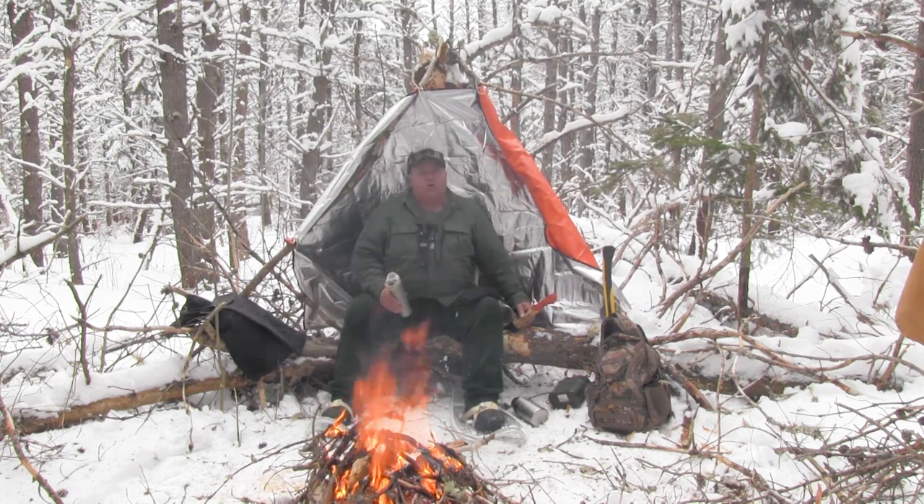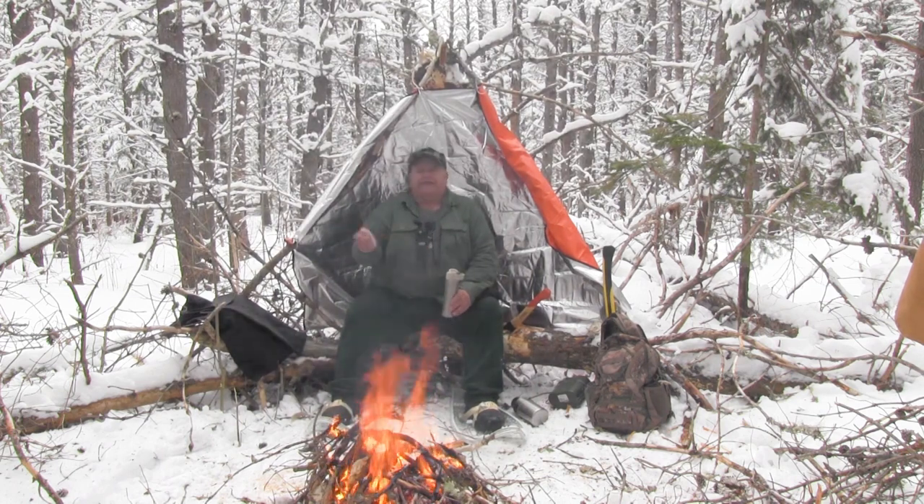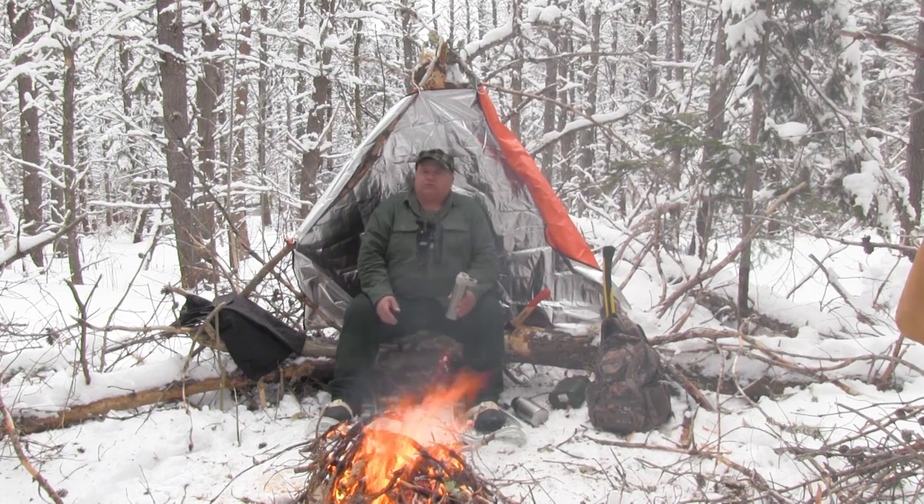Your hands are more important than an axe or a saw. You can't run any of these tools if your hands are frostbitten or if you can't use your hands. So keep that in mind when you're out in the outdoors. If you get too cold, take time and build a fire.